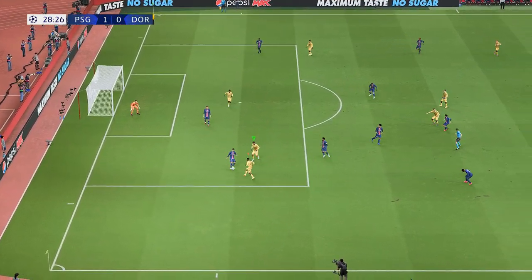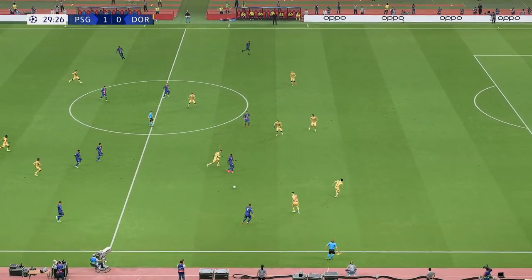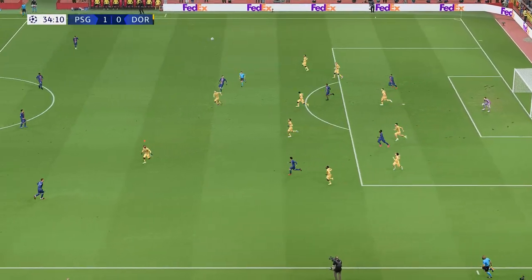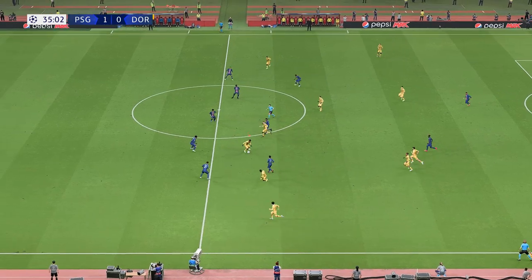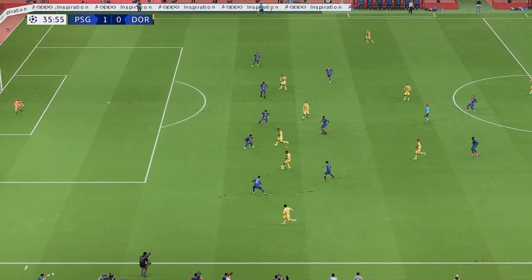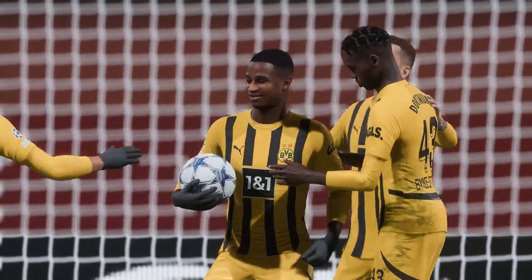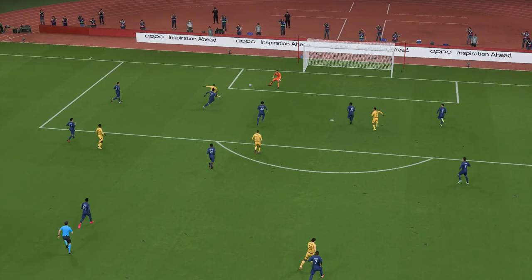Tremendous block from PSG. Dembele looks to do damage and might be in here — but magnificent defending clears it. An encouraging move from Dortmund — a beautifully disguised ball — and just like that it's gone in! Borussia Dortmund are suddenly level. Here's the replay — great awareness to play the through ball and the finish is just as good. That's an excellent goal.